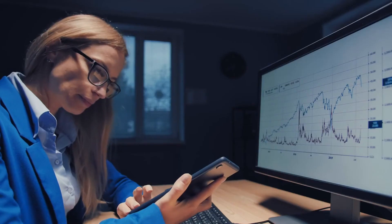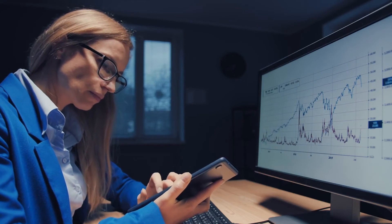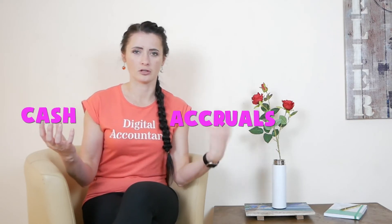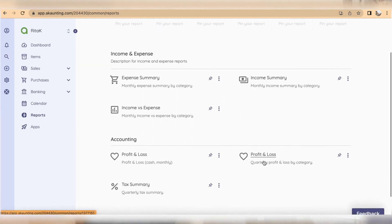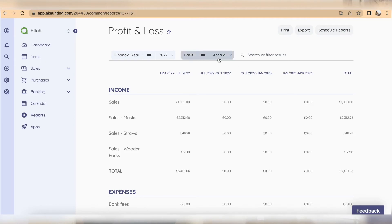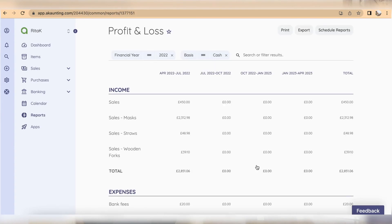Now, reports. I want to bring your attention to one key feature around how reports are presented. There are two accounting methods: accruals and cash basis. On an accruals basis, reports display all transactions and all invoices — customer/sales invoices and supplier/purchase invoices — once they've been entered on the system.